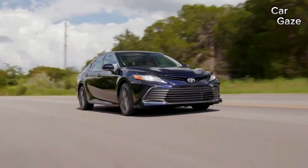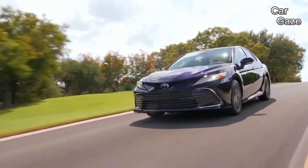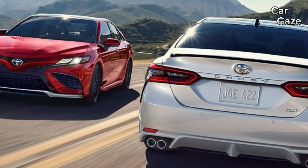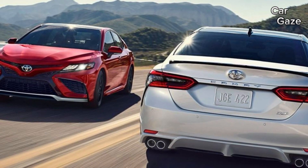The Camry continues to be a compelling choice, balancing reliability, performance, and family-friendly features. Thanks for watching. If you liked the video, don't forget to like it and subscribe to the CarGaze channel.